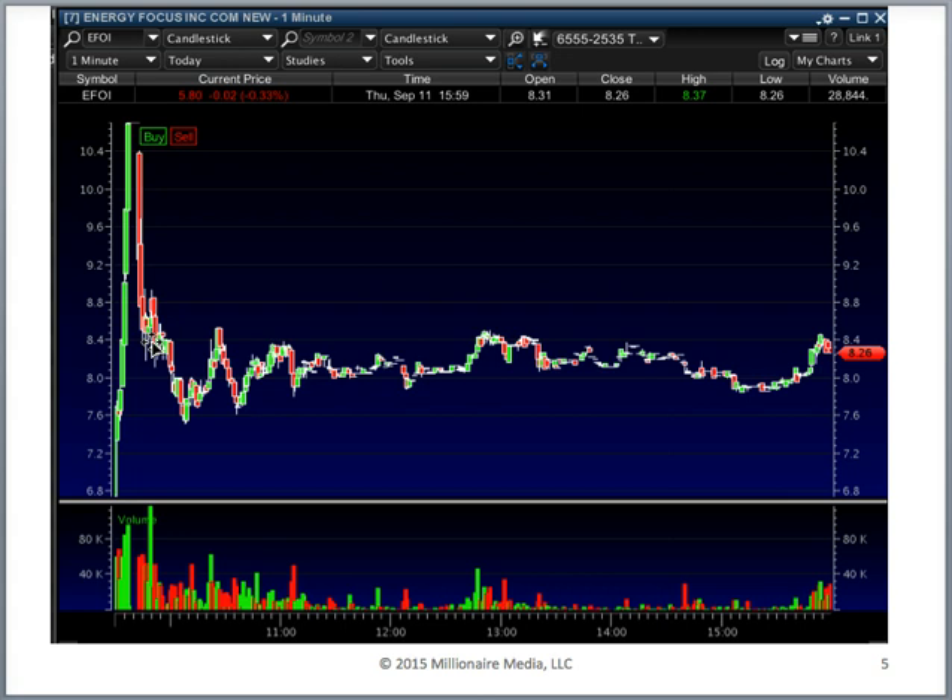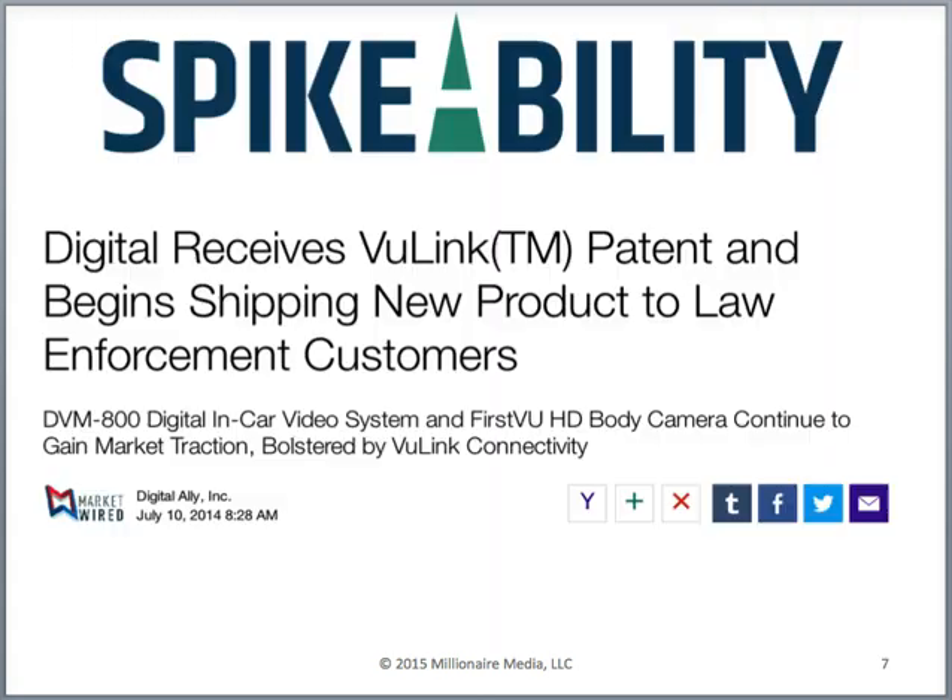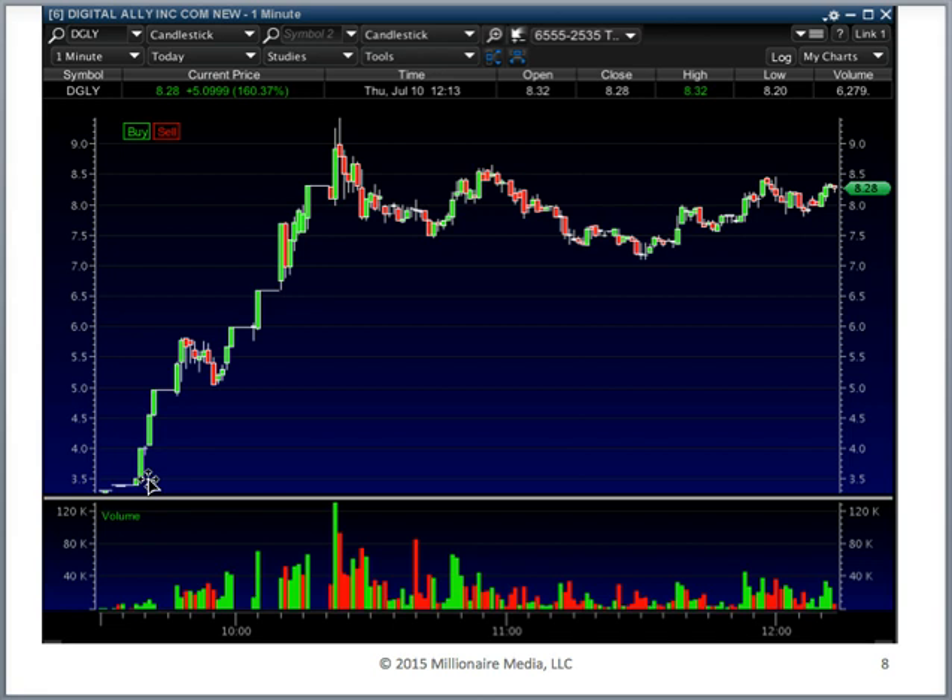Here's another example from July: Digital Ally received a patent and started shipping a new product to law enforcement customers. The press release was at 8:28 AM Eastern, and nobody noticed it pre-market. When the market opened the stock wasn't doing much — sitting around $3.50 — but then it hit an air pocket from roughly 9:45 AM till 10:30 AM and the stock nearly tripled. This is an air pocket.